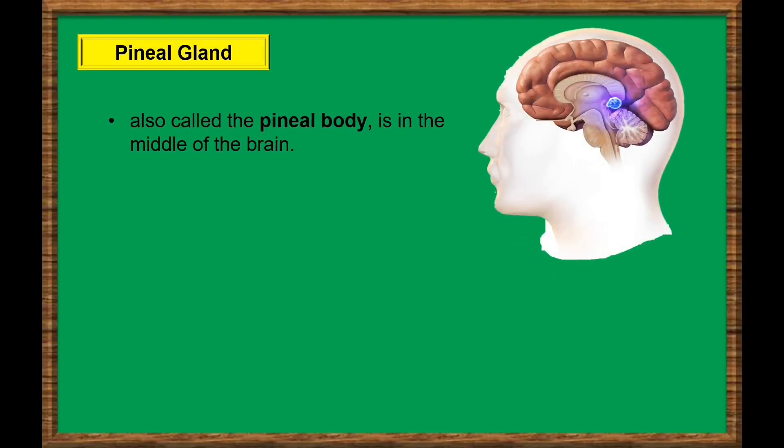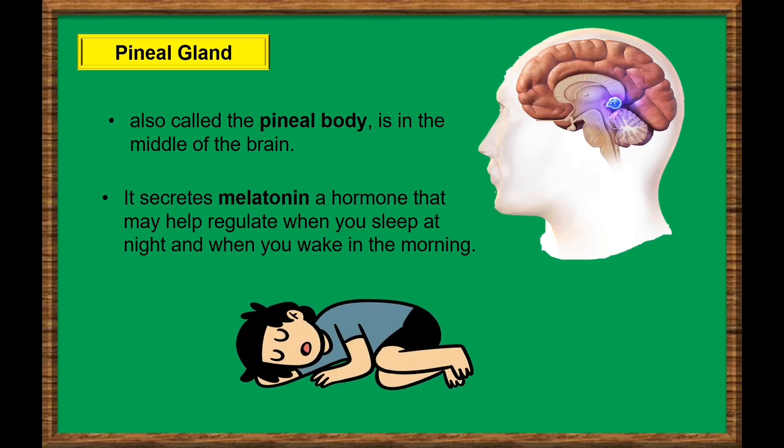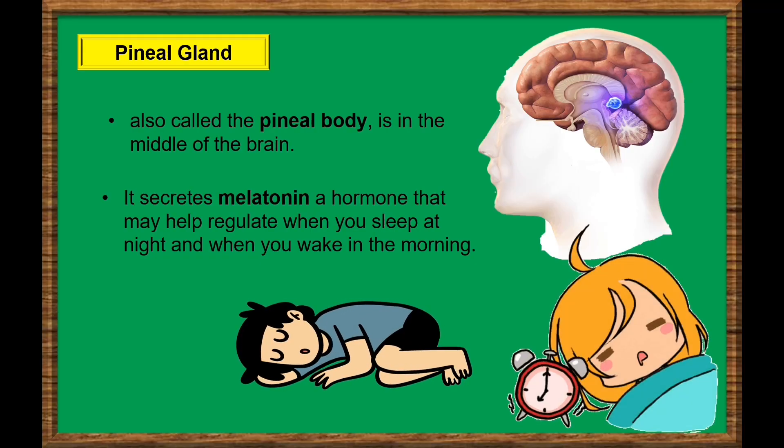The pineal gland, also called the pineal body, is located in the middle of the brain. It secretes the hormone melatonin, a hormone that may help regulate when you sleep at night and when you wake up in the morning.